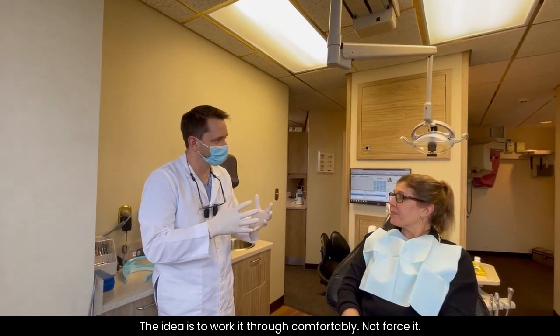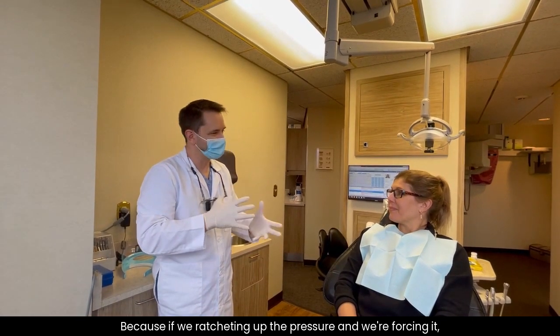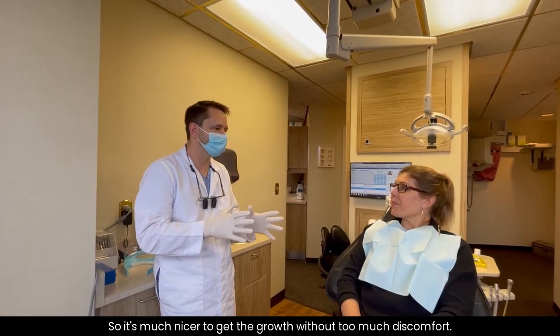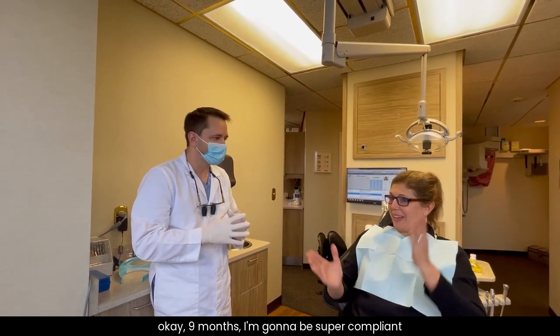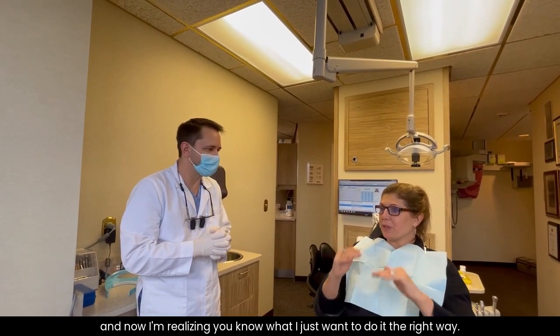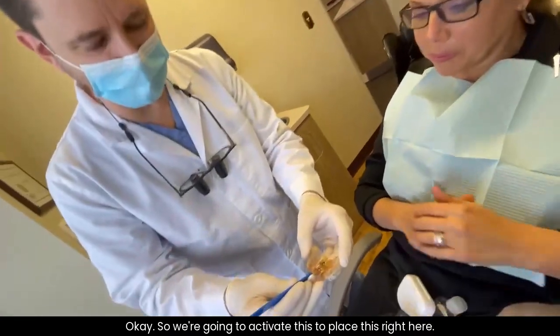The idea is to work it through comfortably, not force it. Because if we're ratcheting up the pressure and forcing it, then we're causing trauma versus growth. It's much nicer to get the growth without too much discomfort. I was so excited when I first started — I'm like, okay, nine months, I'm going to be super compliant. And now I'm realizing, you know what, I just want to do it the right way. Maybe it's not so bad for it to take a year.